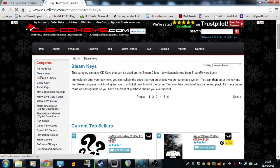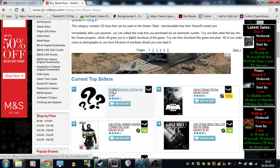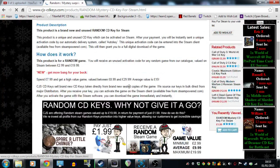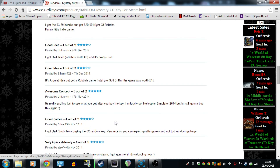If you go on the home page the second one down is called Steam Keys. As you can see the current top seller is 'Random Mystery CD Key for Steam', so I'm going to click on that. It's got a 4-star rating and 21 product reviews. If you go down you can see people who've got some rubbish games such as Total Pro Golf 3, whereas a few of them have managed to get games such as Dark Souls, so it can vary.